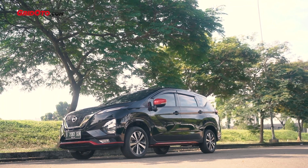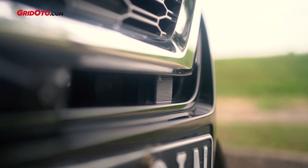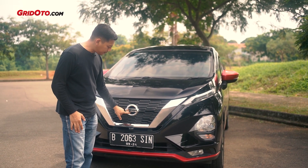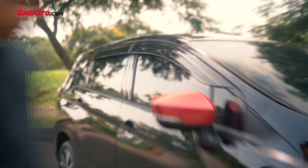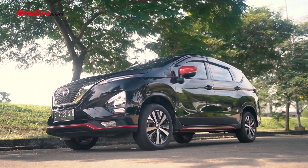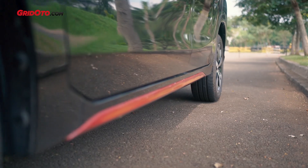Perbedaannya karena dia sudah punya fitur kamera 360. Ada kamera depannya, cuma memang dia pasangnya di sini. Kalau di mobil-mobil Nissan yang sudah punya fitur bawaan kamera 360, biasanya itu adanya di bagian emblemnya. Di bagian samping, peleknya sama dengan tipe VL, masih pakai yang 16 inci, jadi tidak ada perubahan teknis dari sisi rodanya. Terus juga spionnya, covernya sudah warna merah, sama bagian side skirtnya.